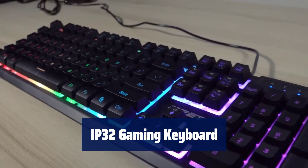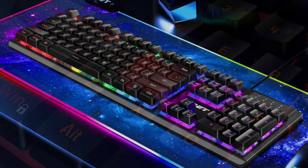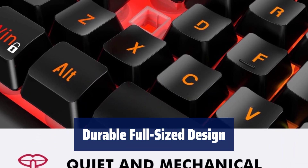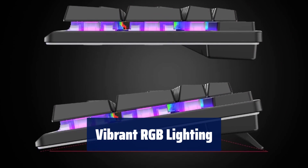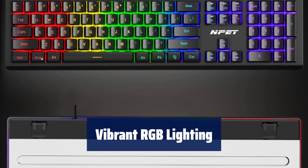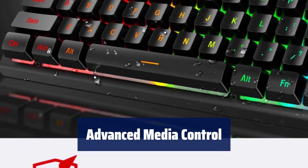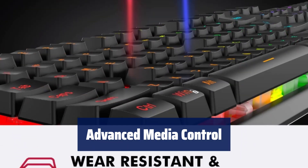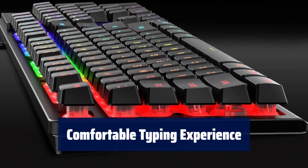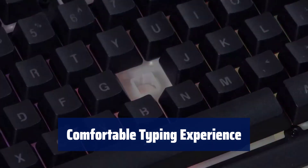Number 4. Forget about worrying when accidents happen — this keyboard is built to repel liquids and dirt for easy cleanup. Constructed with highly resistant materials, this keyboard ensures longevity and durability for years of gaming. Personalize your gaming experience with 16.8 million colors to choose from, creating dynamic lighting effects to suit your style. Stay in control with 26 conflict-free keys, allowing you to press multiple gaming keys simultaneously, and easily control your background track with dedicated media keys. Designed for comfort during long gaming sessions, the ergonomic keycap design reduces hand fatigue and provides maximum comfort.